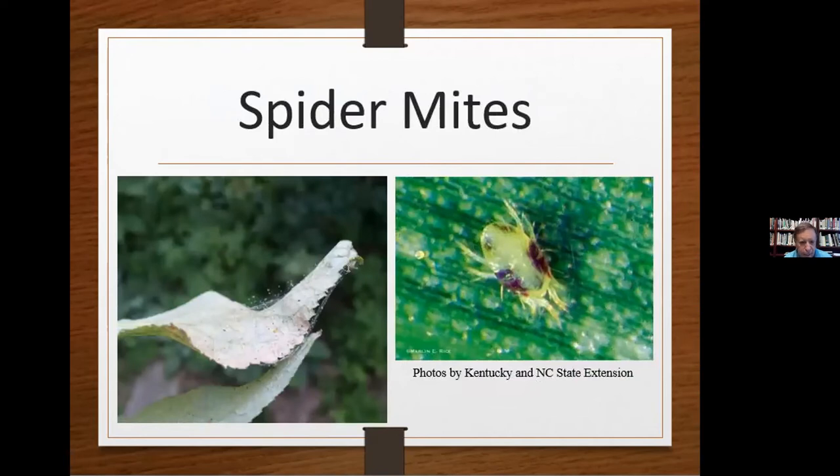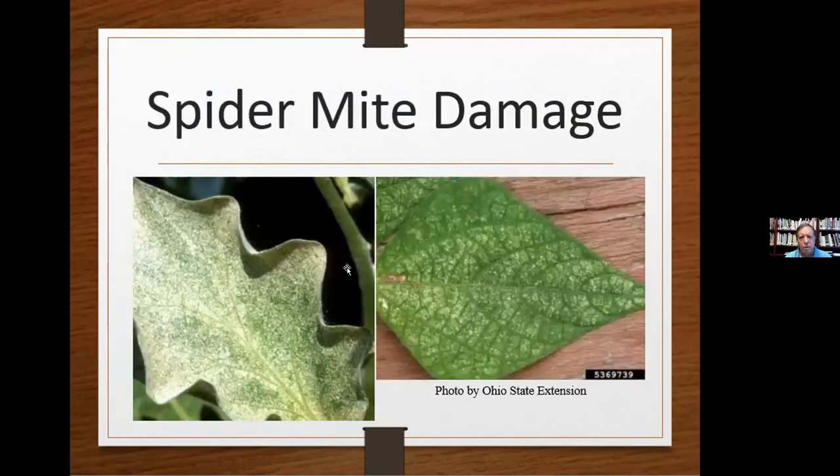Spider mites are also very, very tiny — barely visible — another reason to use your magnifier. You can see their webs on the leaves of infested plants. This is a sucking insect, so your leaves are going to yellow and wither, turning blotchy white to pale yellow. The leaves won't be able to produce the food your plant needs to live. Prune the infested parts of the plants, remove the webbing, and discard them in the trash — not the compost pile. Don't hesitate to pull the entire plant if needed. Neem oil, insecticidal soaps, and horticultural oils can also help, but many times you just have to prune and cut.